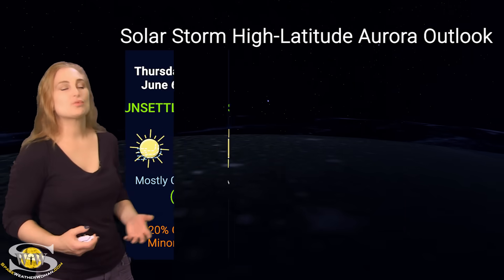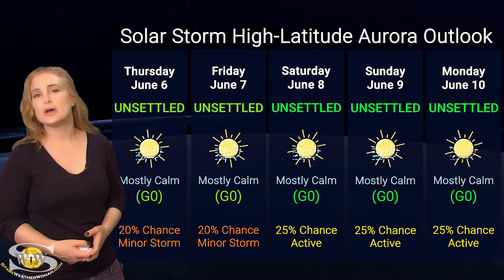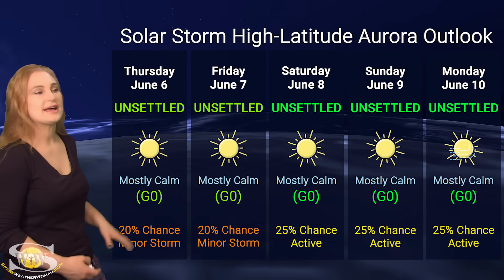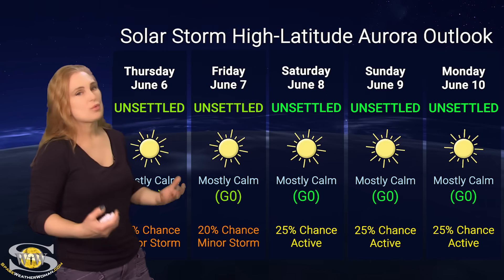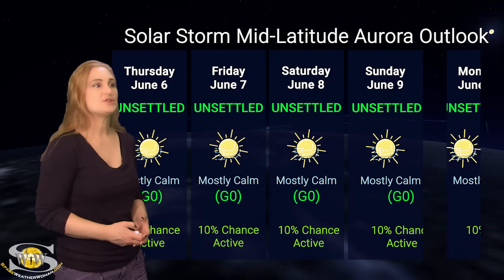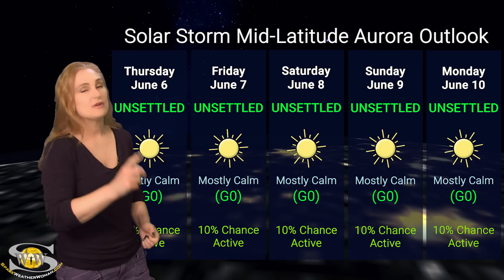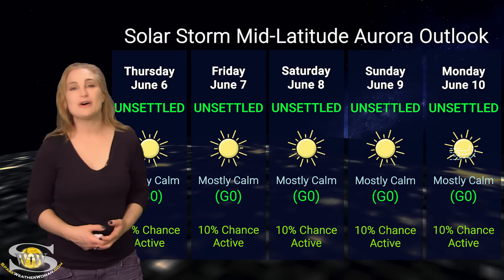Switching to solar storm conditions and aurora possibilities over the coming week — we are dealing with unsettled conditions right now. We don't have fast solar wind or Earth-directed solar storms. NOAA gives only about a 20% chance of minor storm conditions at high latitudes over the next couple of days, after which things will calm down further — only about a 25% chance. Aurora photographers, you'll need to hang on a bit longer. At mid-latitudes, conditions are similar — about a 10% chance of activity, mostly calm throughout the week. Of course, things could change quickly with a solar storm launch, so take these five-day outlooks with a grain of salt.